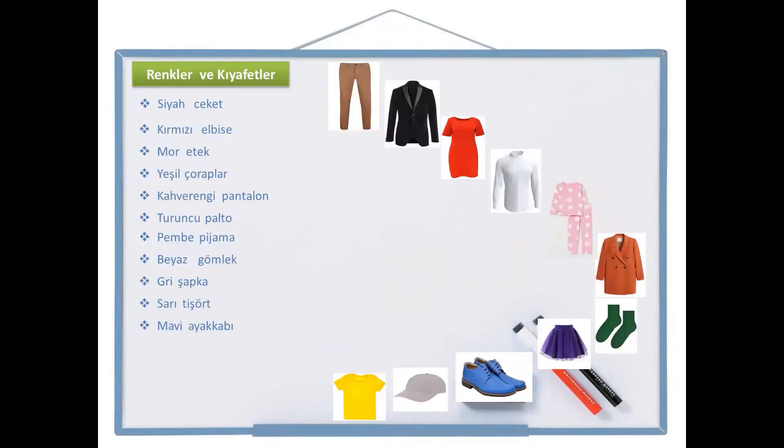Now let's combine the colors and clothes and make a small exercise. The first one is siyah jacket. Which object is siyah jacket? Even if you don't remember siyah, you know what jacket is. The jacket is there and it is black. So siyah jacket is black jacket, right here.